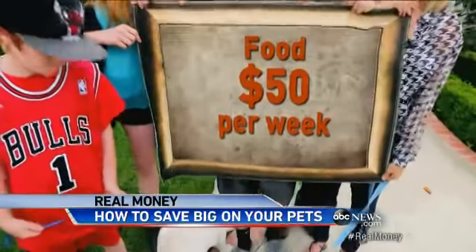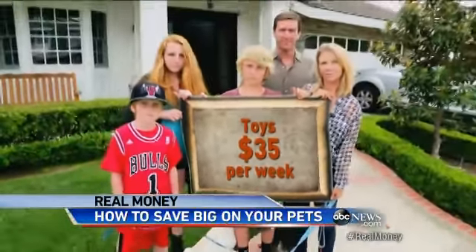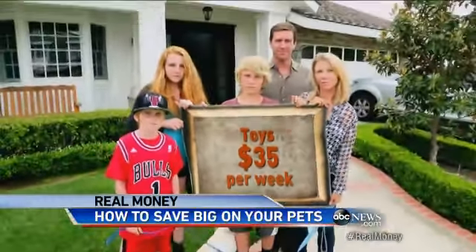The Seversons can't imagine life without their labs — five-year-old Buddy and the newest member of their family, three-month-old Maverick. But at $50 a week for food, $35 on toys and teething treats, and grooming costs more than their kids' haircuts, they're spending a fortune on Fido — about $120 a week, a little over $6,000 a year.